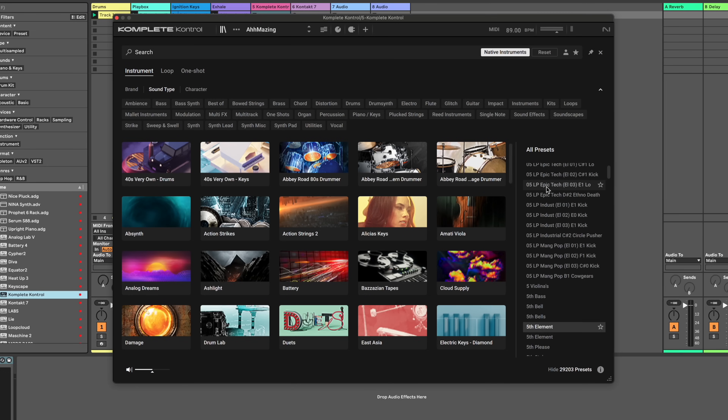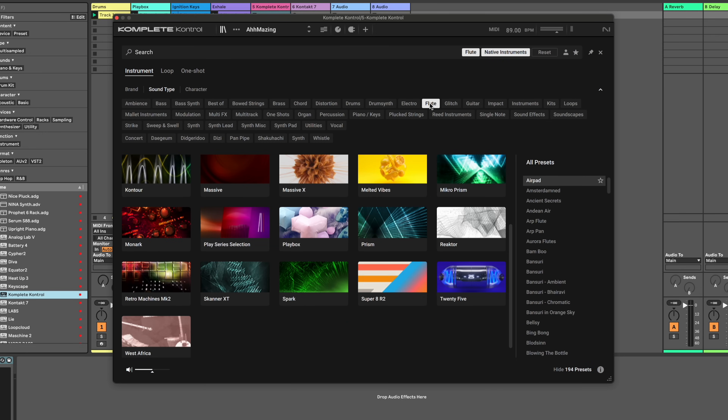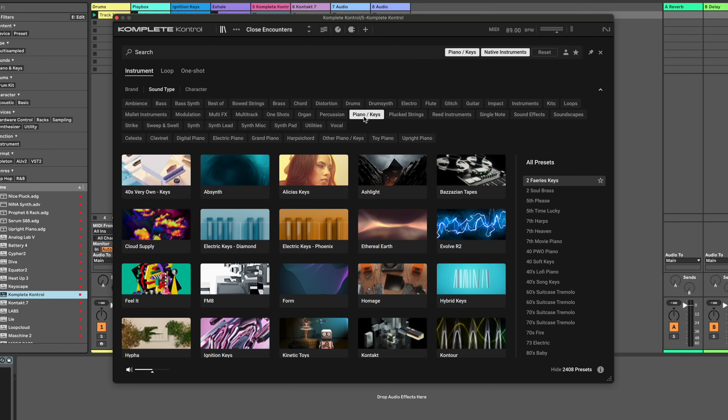Complete Control is better because you get more. I'll show you some tricks. This is the quickest way to find presets across all your instruments included in Complete 14 bundles. You can scroll through or filter for the types of sounds you're looking for, and it doesn't matter what instrument it is — it'll open up right here. I'm looking for a piano and it finds a bunch that I like.